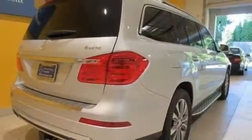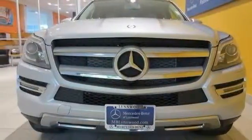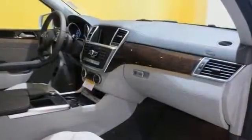Plus, you'll get the parking assist package, keyless go, and heated and cooled cup holders. Experience all its luxury features in person today.